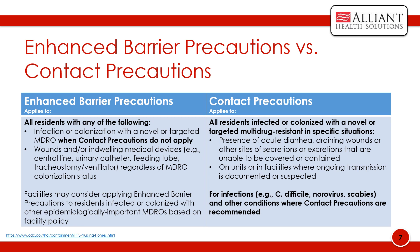For contact precautions, this applies to all residents infected or colonized with a novel or targeted multi-drug resistant organism in specific situations. These include the presence of acute diarrhea, draining wounds or other sites of secretions or excretions that are unable to be covered or contained, and on units or in facilities where ongoing transmission is documented or suspected. These include infections such as C. diff, norovirus, scabies, and other conditions where contact precautions are recommended.